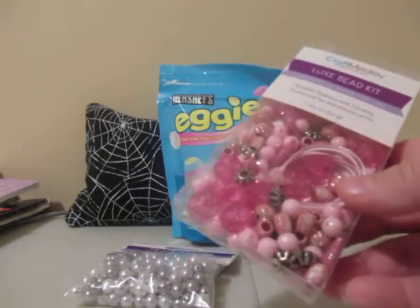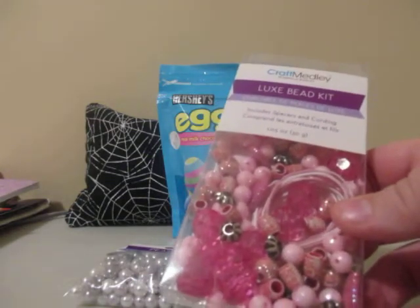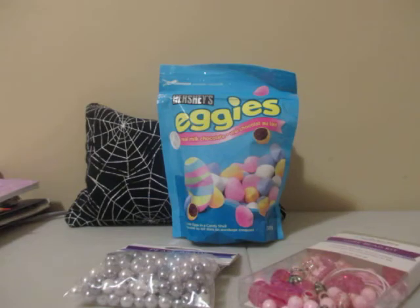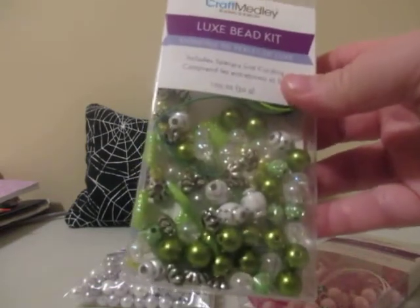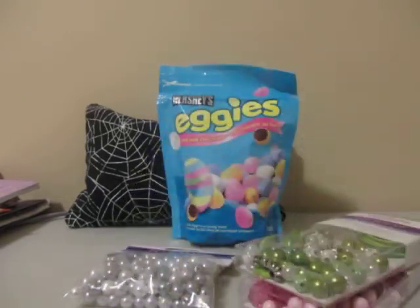Buck or Two is a little more expensive than Dollar Tree — these were at least close to two dollars each. I also picked up these green ones which I really like. I can definitely take these apart and use them in projects.